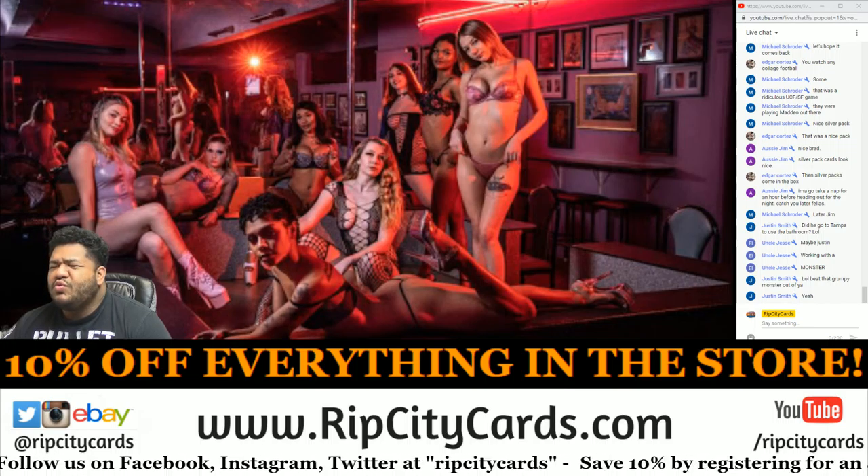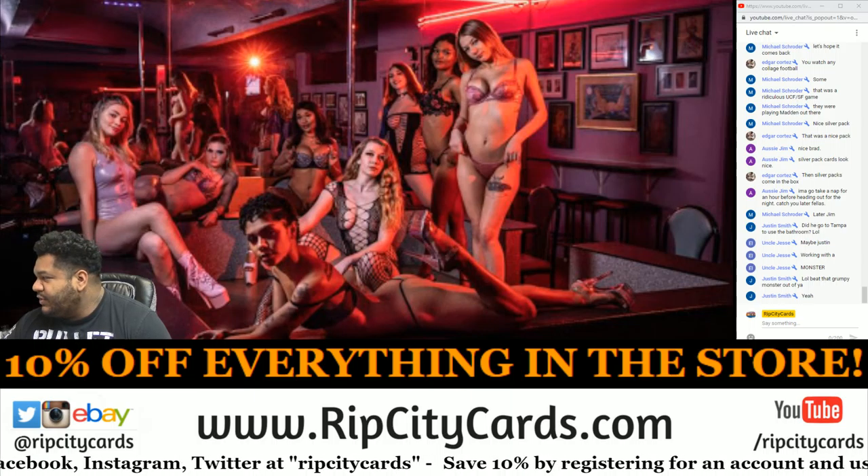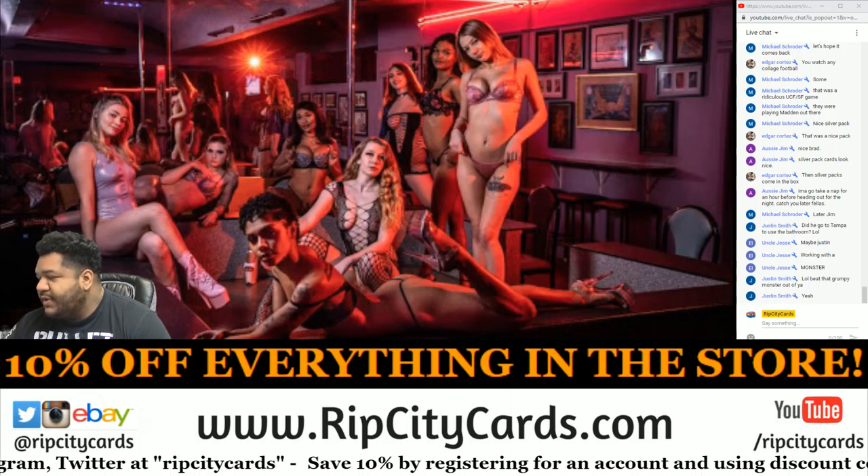Yo, what up everybody, it's your boy Uncle Jesse. We're gonna go ahead and do our 2020-21 Prism Draft College Basketball hobby pack, random number break.